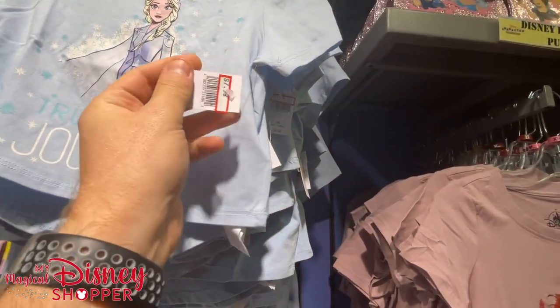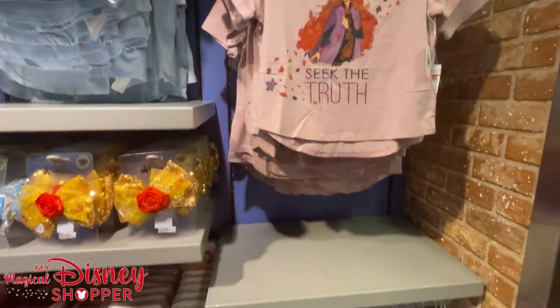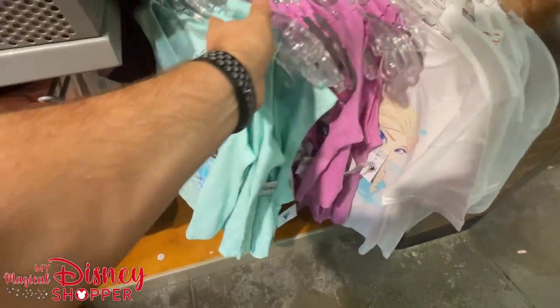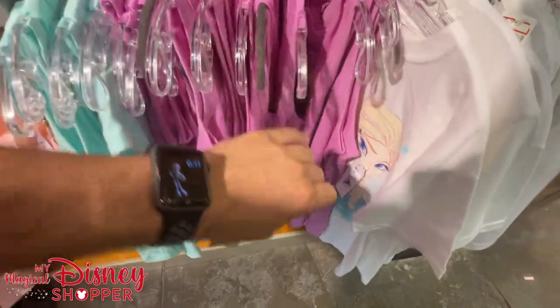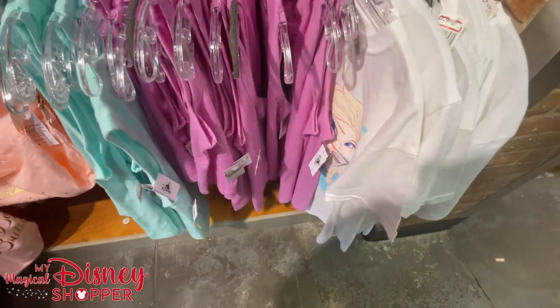Let me know which character warehouse you like more, or if you don't have a preference. I find both are equally awesome depending on what merch is available and how crowded they are. Vineland tends to be more crowded than iDrive — this one's a little off the beaten path over by Universal, so it's more local shopping.